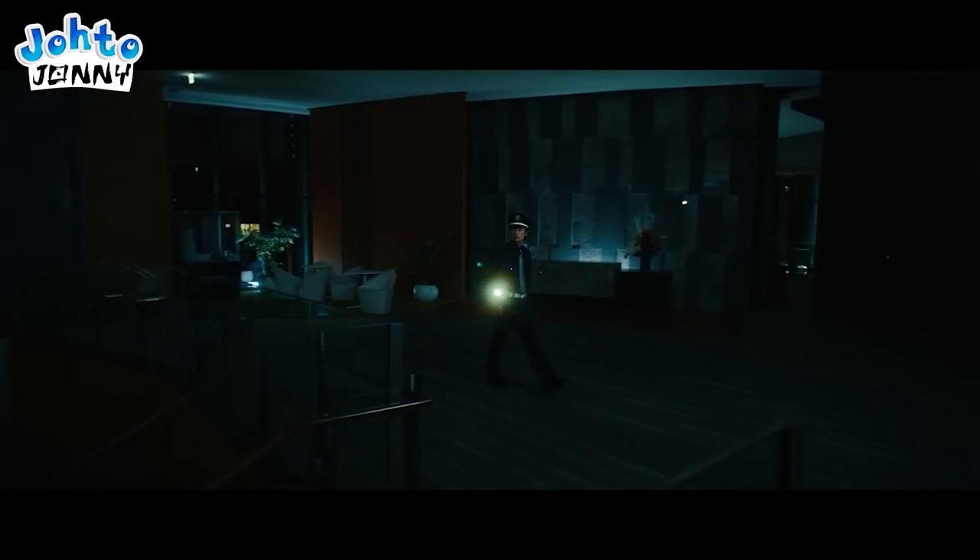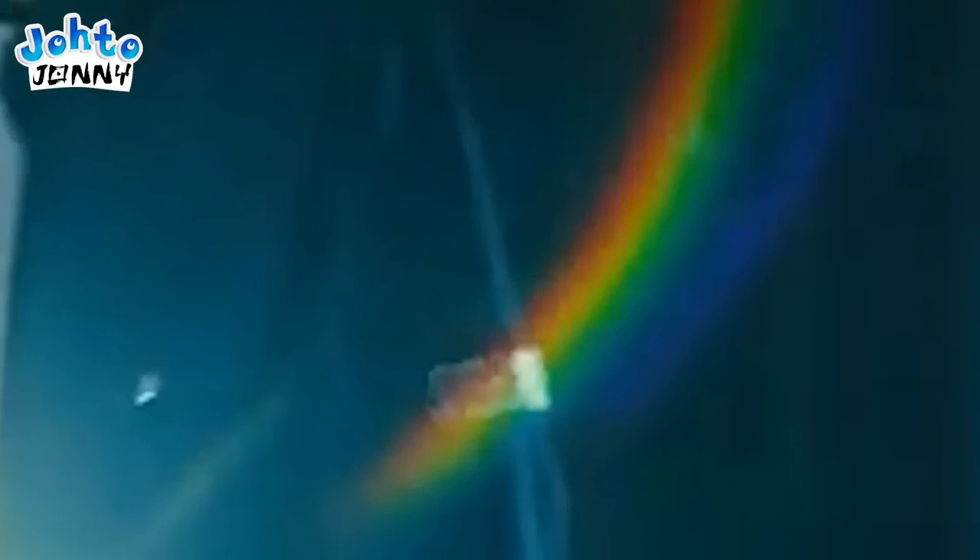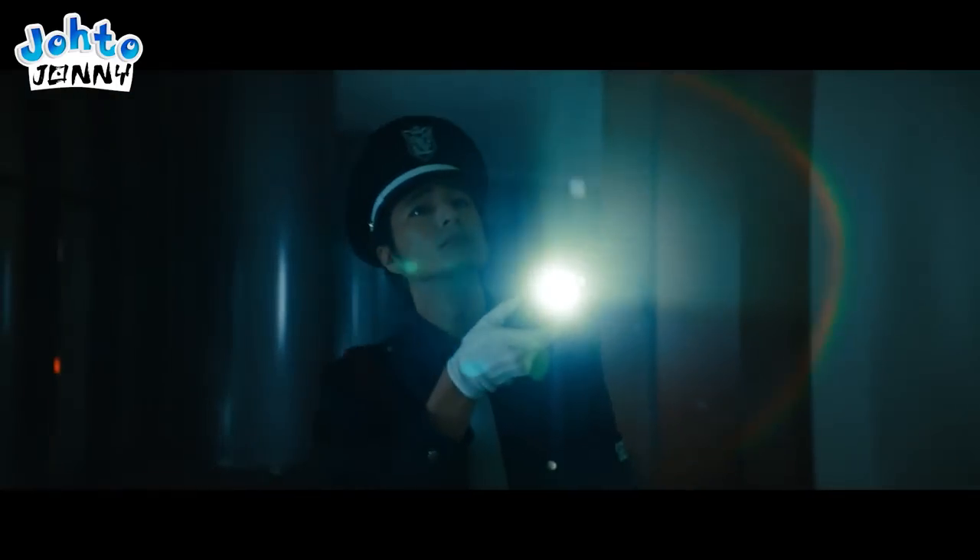Soon after, the security guard repeatedly flashes their flashlight around, creating rainbow effects galore. In the color spectrum, Scarlet and Violet exist at opposite ends, and we can see that clearly here in the rainbow's color spectrum. The hints get more on the nose though.